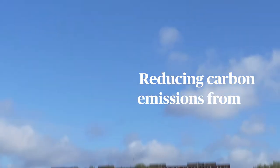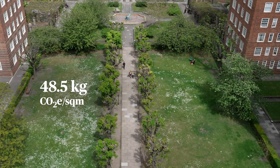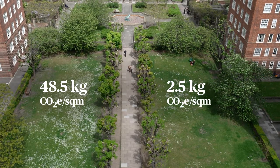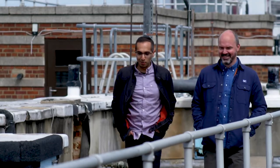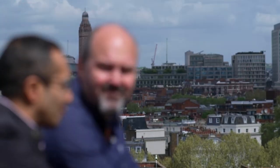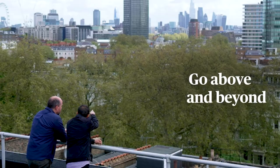We're going to be reducing the overall carbon emissions of the estate from 48.5 kilograms per square metre to just under 2.5 kilograms per square metre. The reduction in carbon emissions is going to impact wider society and the environment, and this is us doing our part. What we're really looking to do here is to go above and beyond and ensure that we really future-proof this asset for the long term.